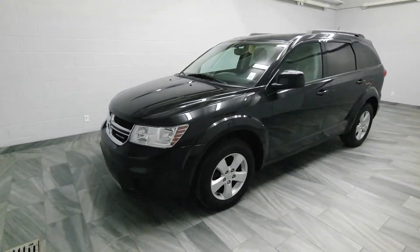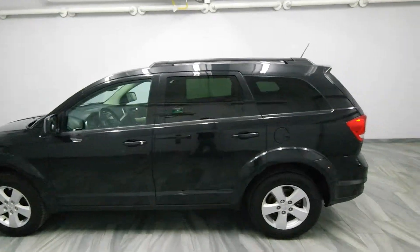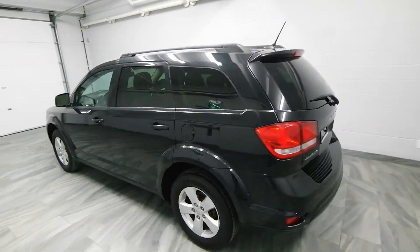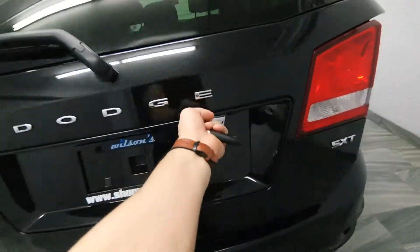Hi there from Mark Wilson's Better Used Cars in Guelph, Ontario. You can visit us at shopwilsons.com. This is our 2011 Dodge Journey SXT.